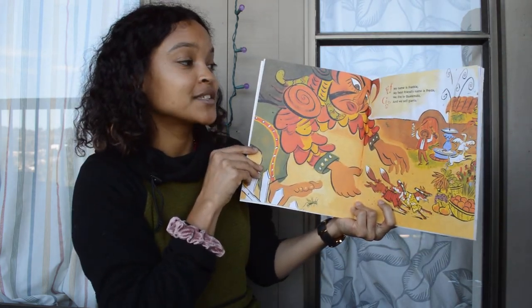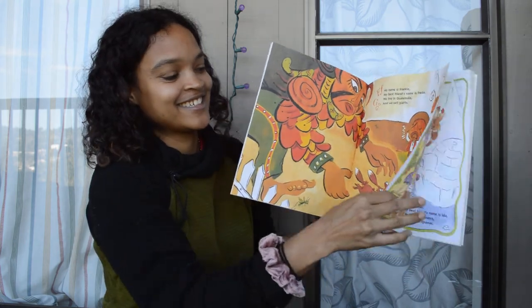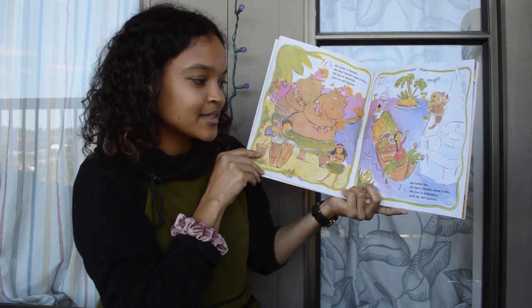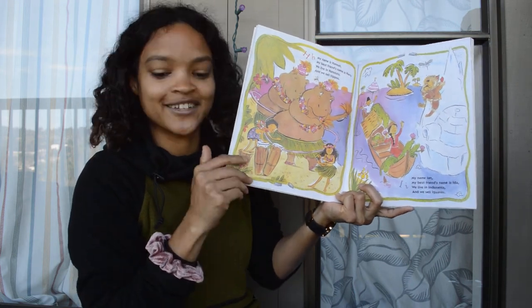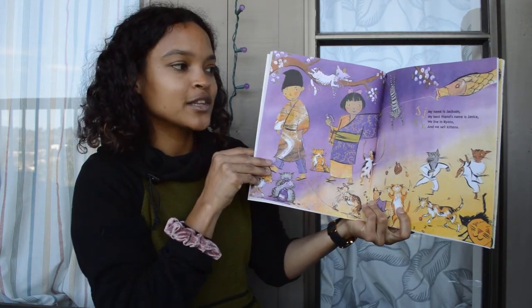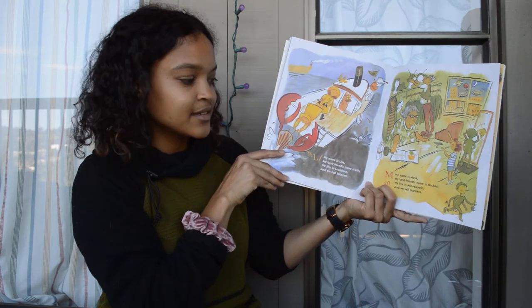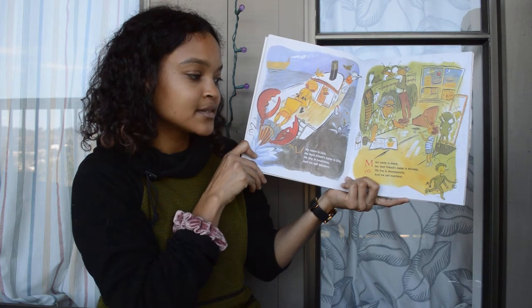F, my name is Frankie. My best friend's name is Frida. We live in Guatemala, and we sell giants. H, my name is Hannah. My best friend's name is Harry. We live in Honolulu, and we sell hippos. I, my name is Ian. My best friend's name is Ida. We live in Indonesia, and we sell iguanas. J, my name is Jackson. My best friend's name is Janice. We live in Kyoto, and we sell kittens. My name is Lisa. My best friend's name is Lily. We live in Louisiana, and we sell lobsters. M, my name is Maya. My best friend's name is Mickey. We live in Minneapolis, and we sell Martians.